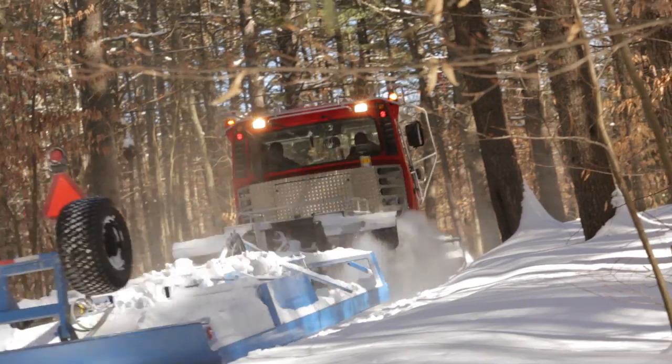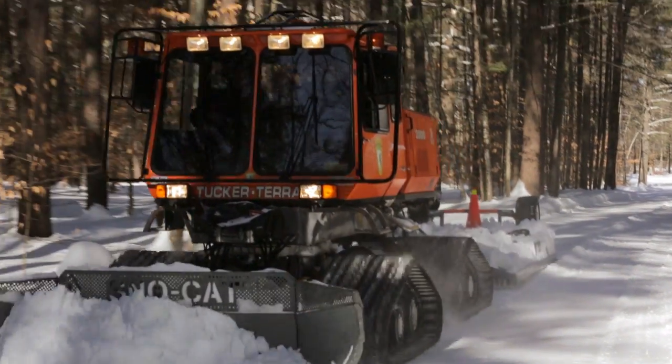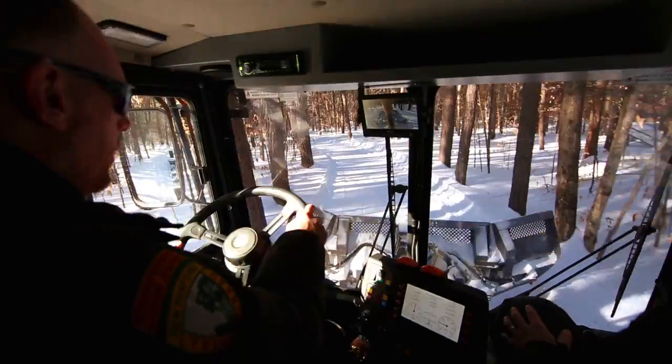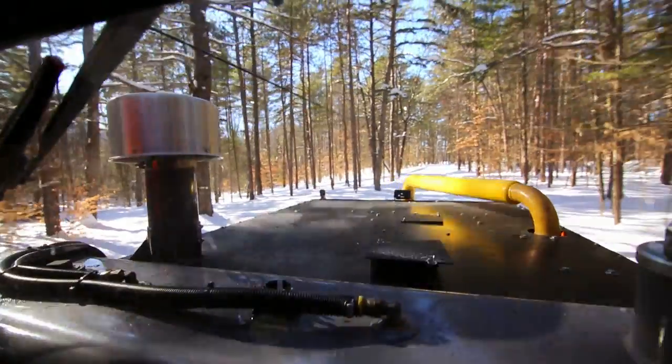Most everybody that rides loves the grooming. We don't get paid, but it's pretty fun. It's a heated cab, it's comfortable, you can take a passenger with you. We see a lot of wildlife — a lot of deer, a lot of moose, things like that.